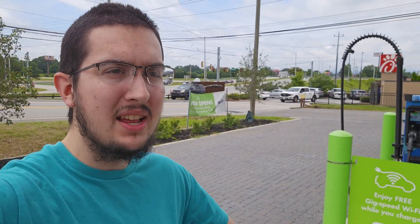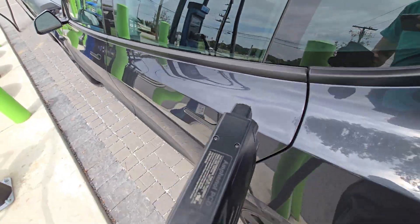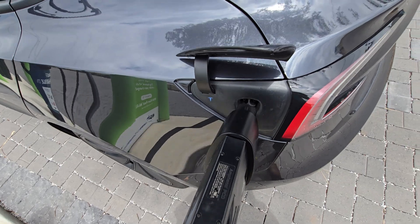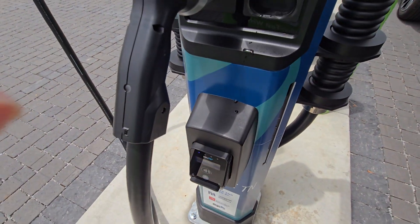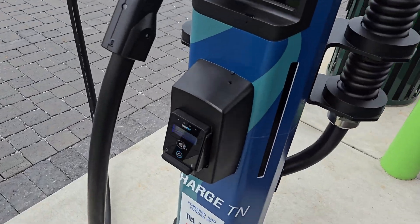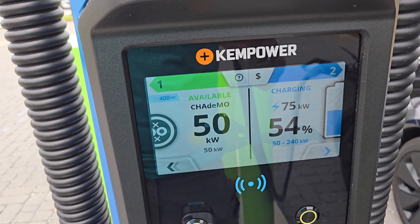It is actually a Fast Charge Tennessee EPB Fiber Optics charger, but it's got ChemPower hardware. I put the adapter on — normally you're supposed to put the CCS adapter on the CCS handle first. We went ahead and paid with card, although it took about four swipes to read. We've shot right up to 70, 71 kilowatts and it looks like it's continuing to ramp up just a little bit.